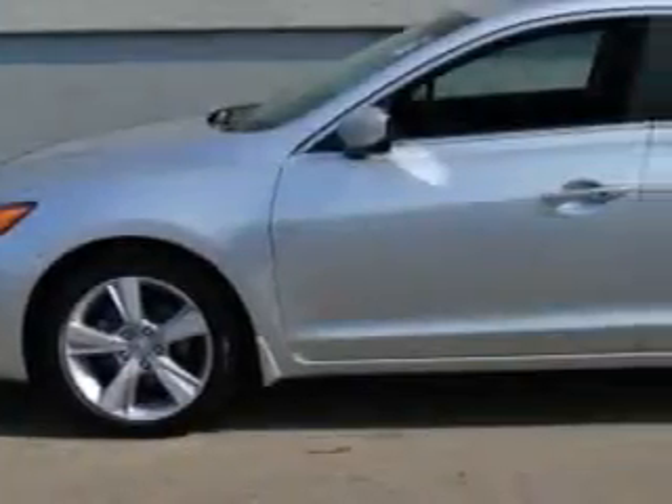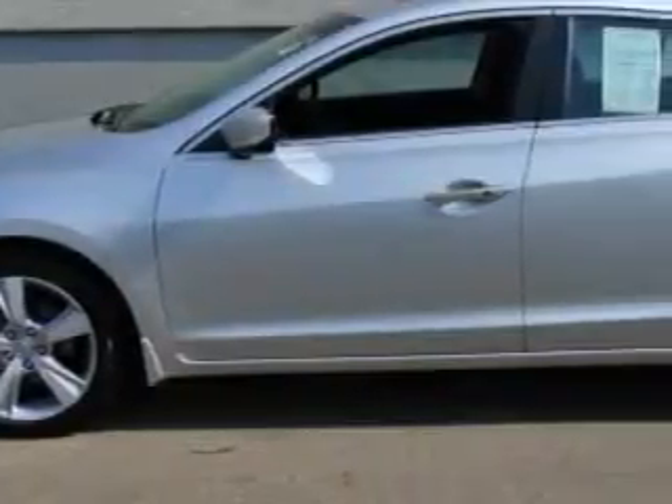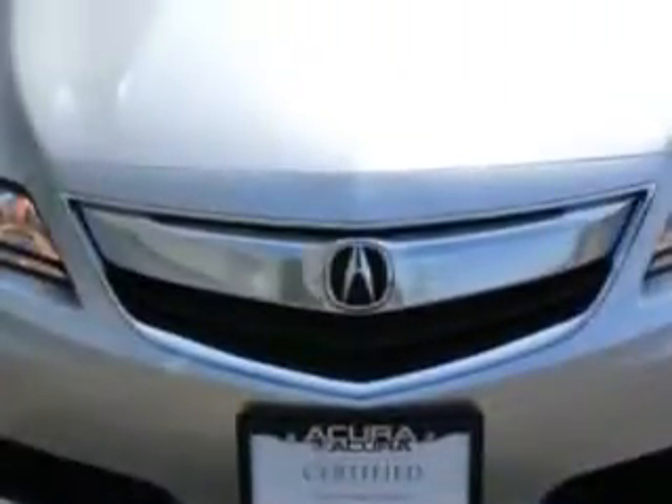Imagine driving the Silvermoon Metallic 2014 Acura ILX 2.0L with Technology Package, equipped with a four-cylinder engine and an automatic transmission. Enjoy an exceptional 35 miles to the gallon on this great car with features like: